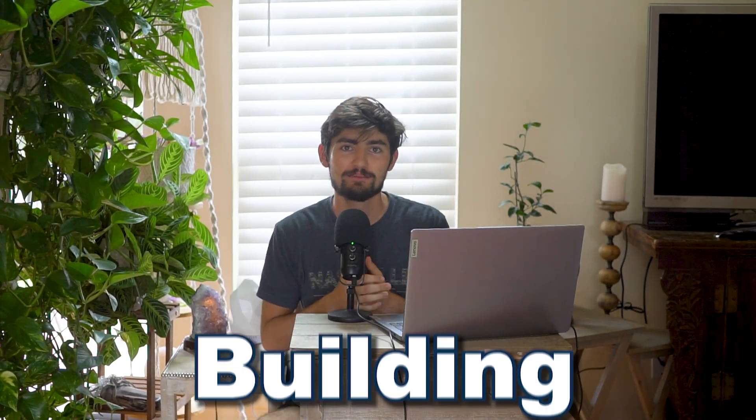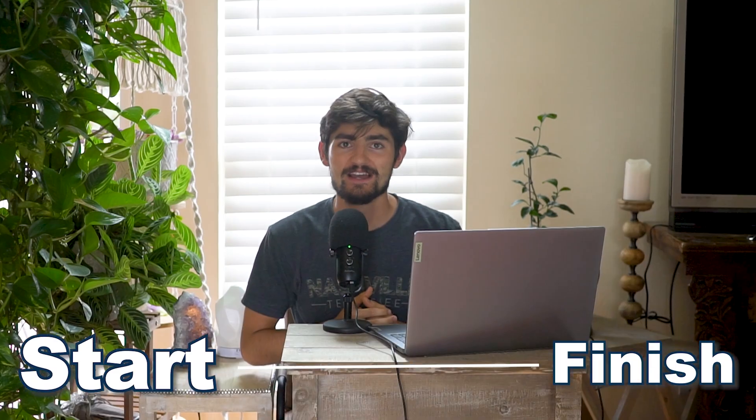Hello, in this video I'm going to be taking you through my entire website building process from start to finish. Whether you're a beginner web designer or somebody with years of experience, my goal for this video is to show you my process and how I get websites done for my clients.